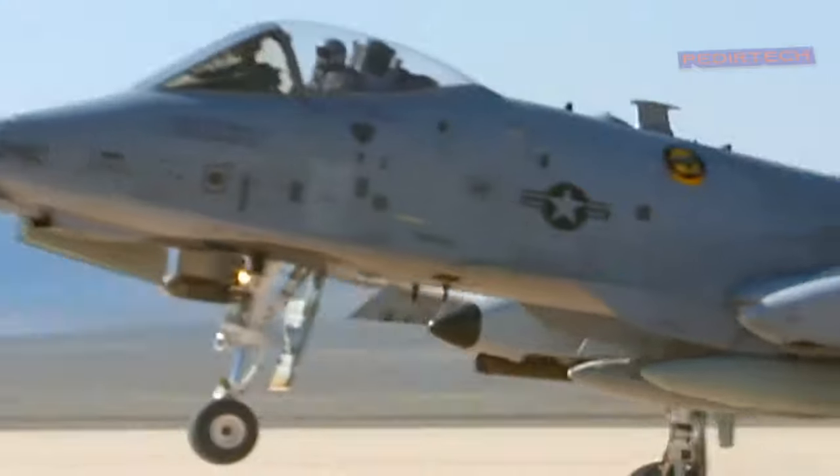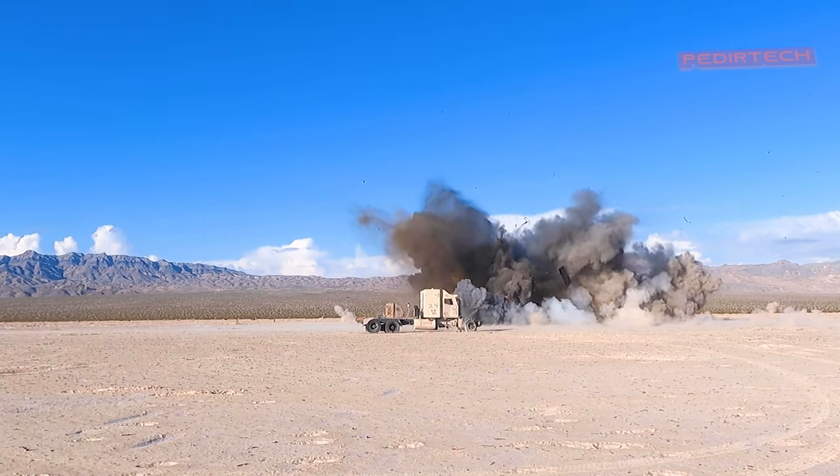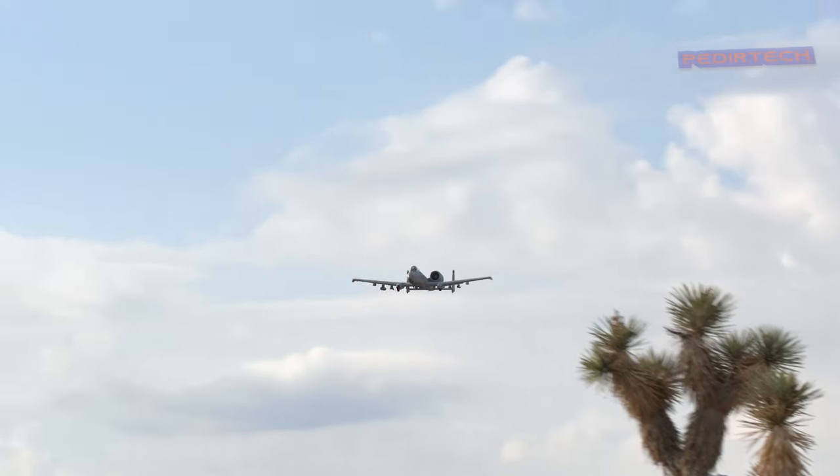However, despite its capabilities and effectiveness, the A-10 Warthog has been in danger of being retired multiple times. The aircraft is considered old and expensive to maintain, but still the U.S. Air Force decided to keep it in service.